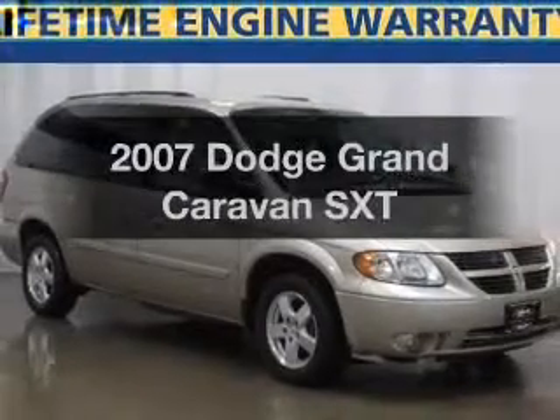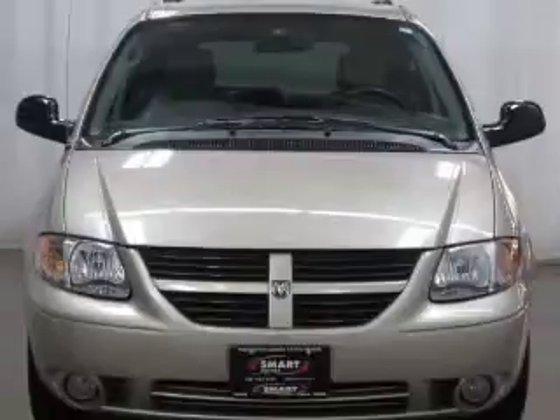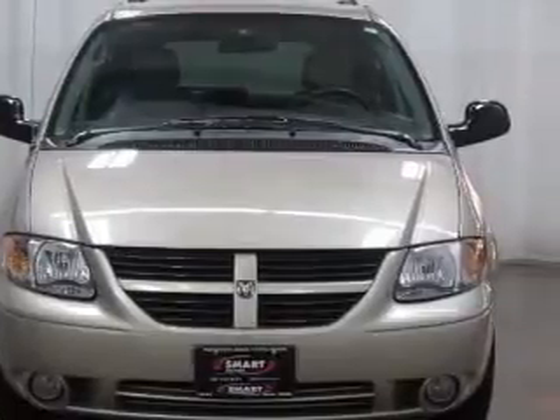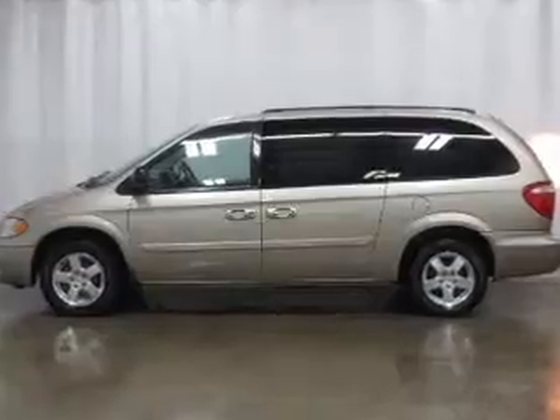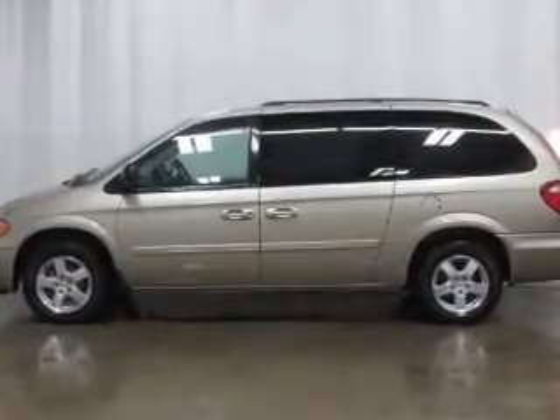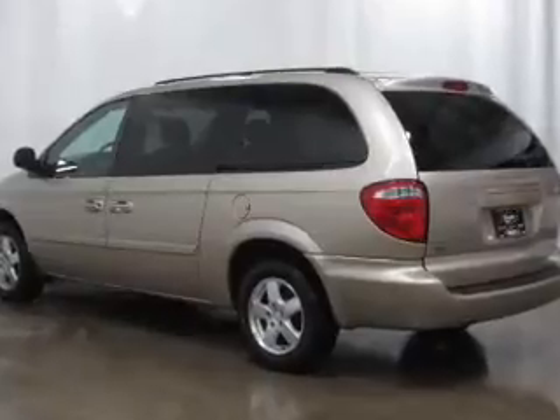Check out this 2007 Dodge Grand Caravan. If you're looking for an automobile with great attributes, look no further. With a solid 6-cylinder engine connected to a smooth shifting automatic transmission, premium wheels lend a distinctive appearance. Brake safely with the anti-lock braking system.